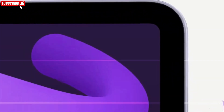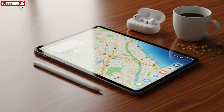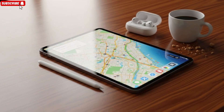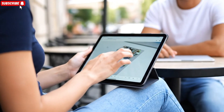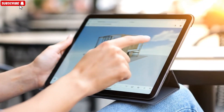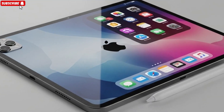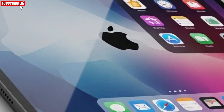What those references suggest is far more dramatic than anyone expected. This is not a routine refresh, not a modest performance bump, and not a product Apple is treating as an afterthought. Instead, it looks like the iPad mini is being positioned for one of the biggest upgrades in its entire history, one that could fundamentally change how people view Apple's smallest tablet.